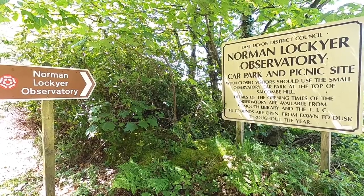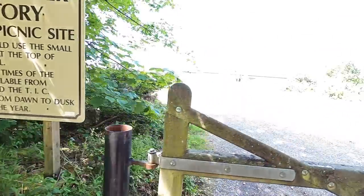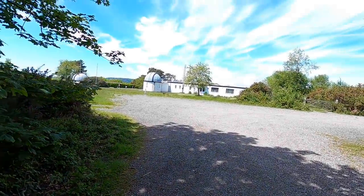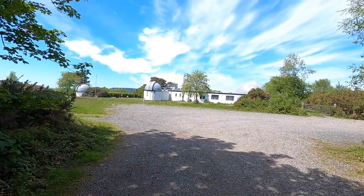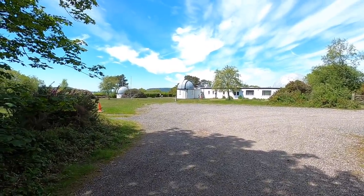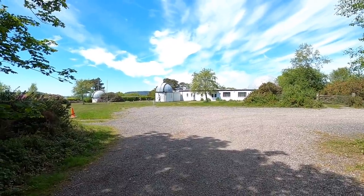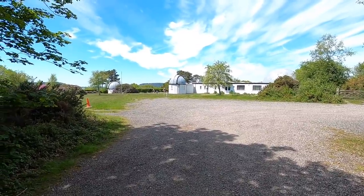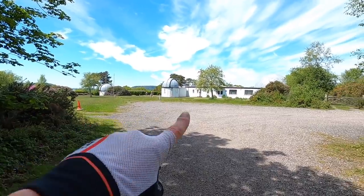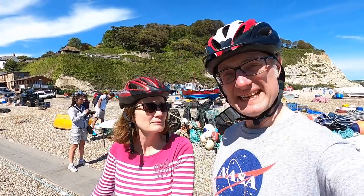Right at the top of Salcombe Hill is the Norman Lockie Observatory. Apparently it's closed right now, even though there are people there. But yeah, we visited this years ago — a wonderful place actually. Had all the telescopes out. You can go into the observatories here; there's three of them. We made it!